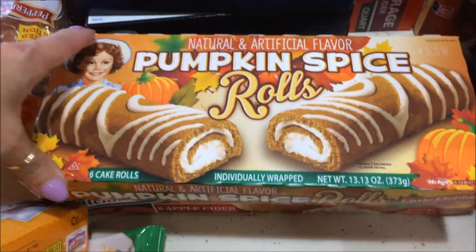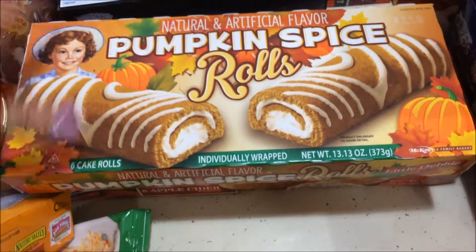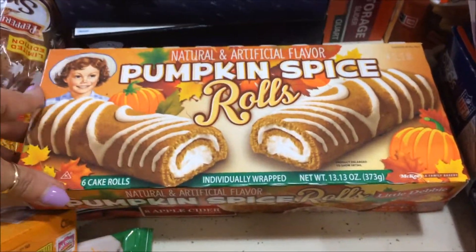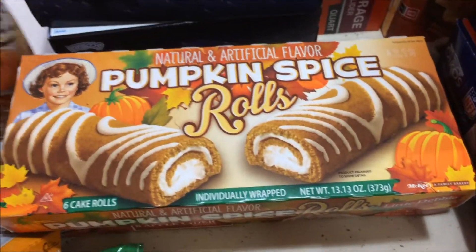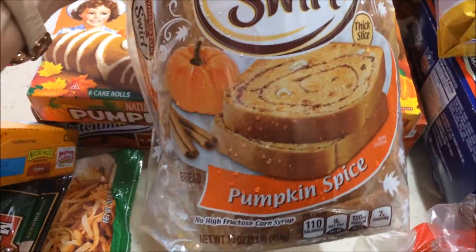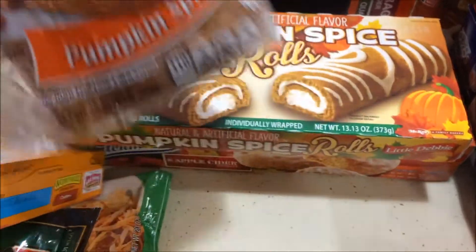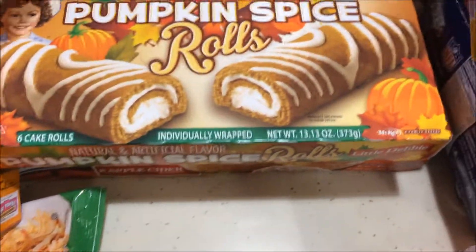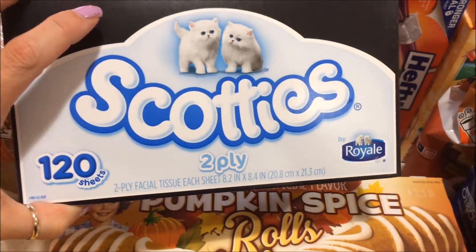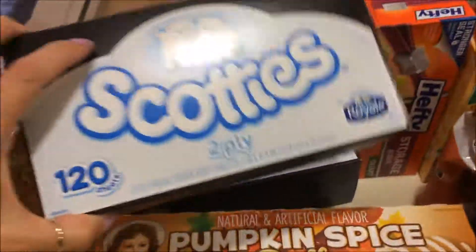Entenmann's apple cider doughnuts — these were on sale half off, I think they were like $3.00. It's an eight pack. Pumpkin spice rolls — Little Debbie cake rolls. Just got to absorb all the pumpkin spice you can this fall. On that note, the Pepperidge Farm Swirl Bread pumpkin spice — this was $2.99 I think.